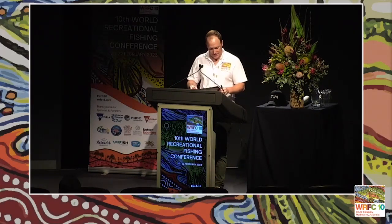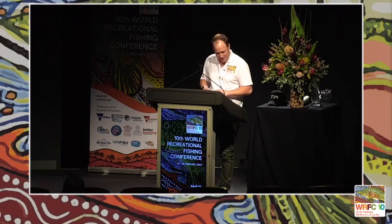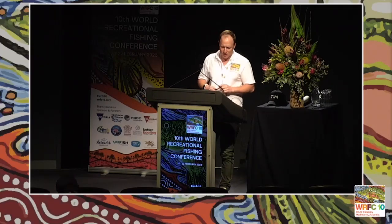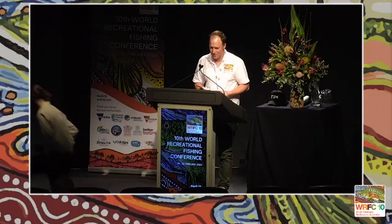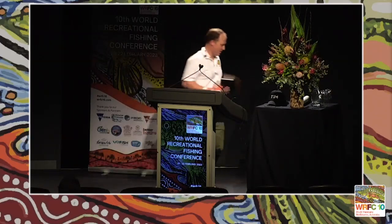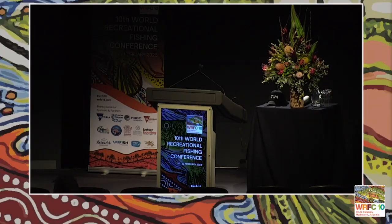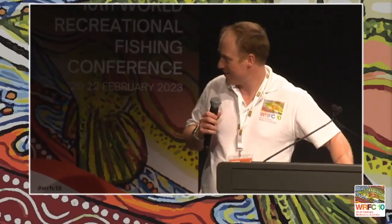Thank you, Katie. As I mentioned, our next presenter has called in sick — it was going to be about a chartered saltwater fly fishery in Queensland. So we'll start our panelist question and answer straight away. Any questions to start us off?